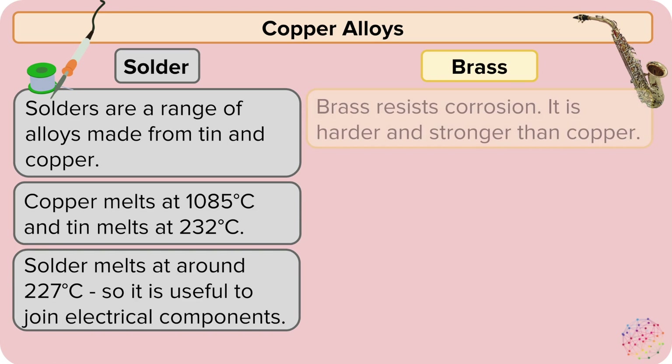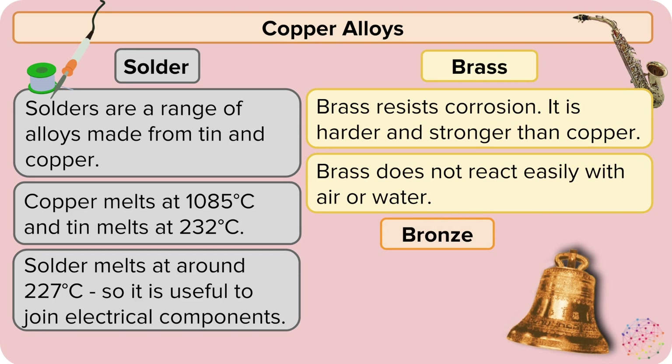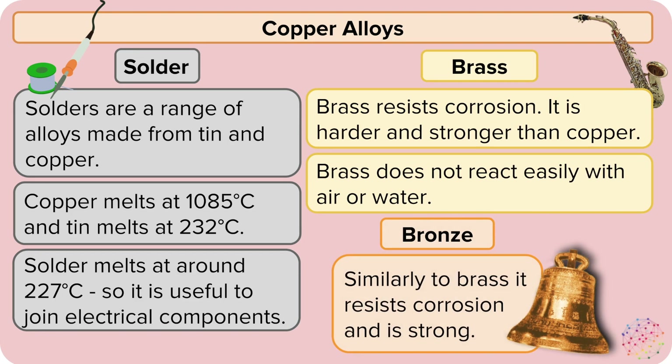Brass is another copper alloy and resists corrosion. It's much harder and stronger than copper on its own and does not react easily with air or water. We also have bronze, which is very similar to brass in that it resists corrosion and it's very strong.